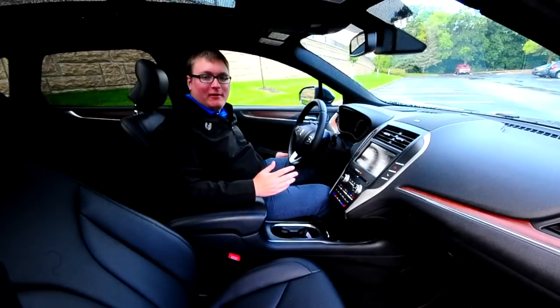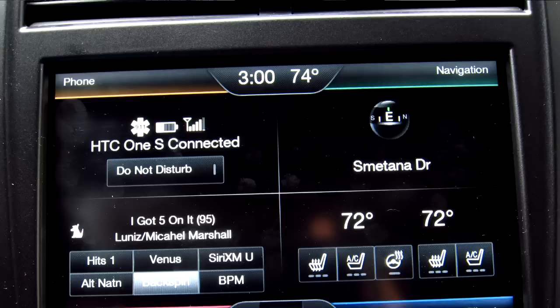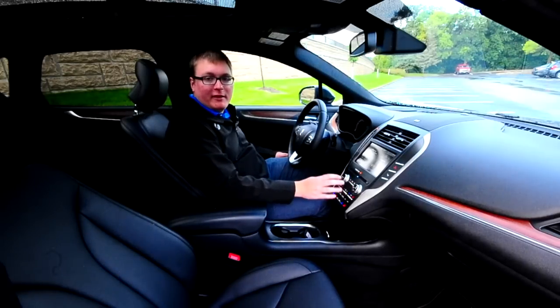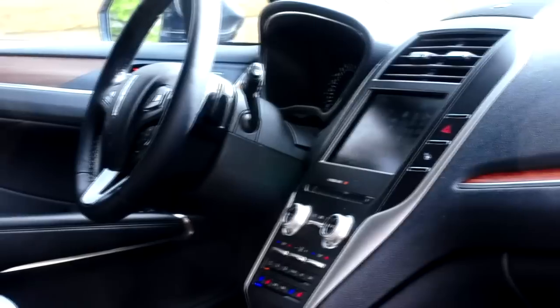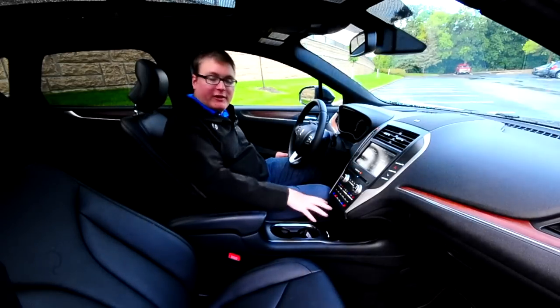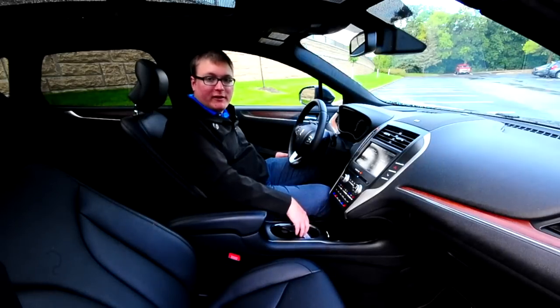Inside the MKC, we have this familiar 8-inch touchscreen for the MyLincoln Touch system, which includes the four quadrants you'd expect: audio functions, phone functions, navigation, and HVAC controls. Lincoln has ditched the capacitive touch panel from the MKZ for more traditional buttons and knobs. There's no shifter here — it's all controlled by push buttons on the left side of the screen, which moves the center panel out a bit so everything's easier to reach, with plenty of space for drinks or your phone.